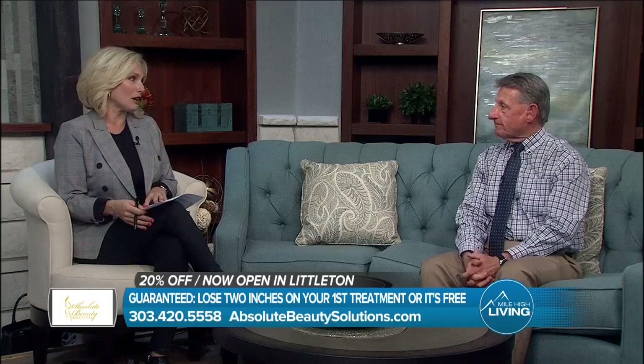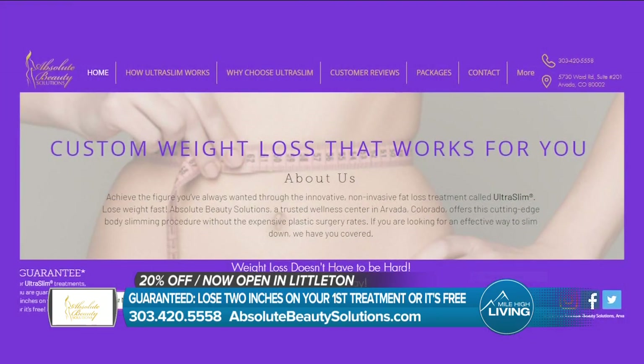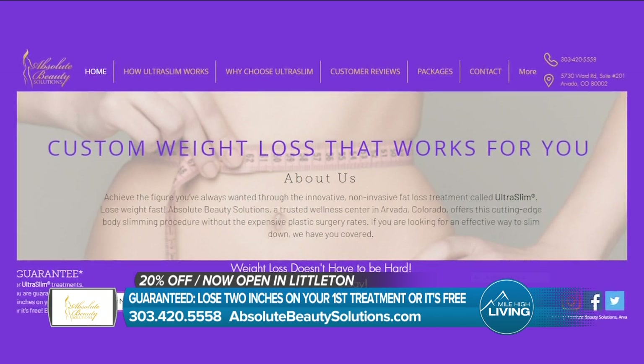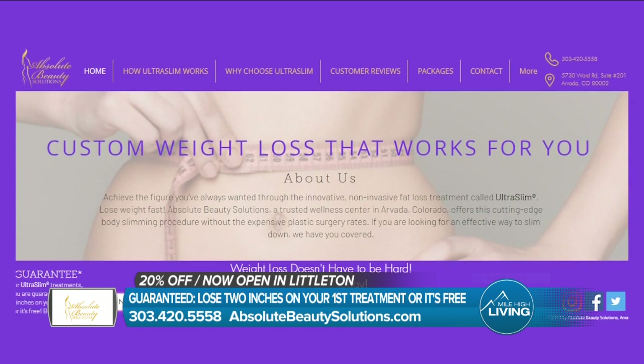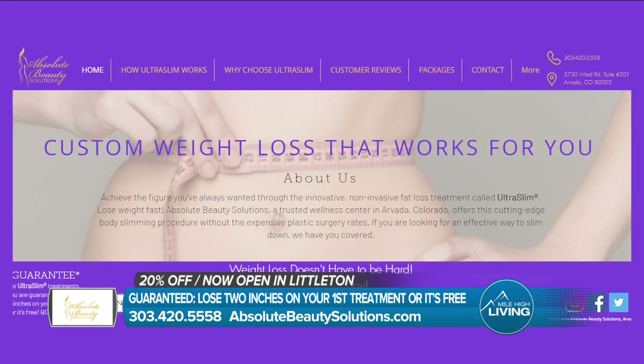Don, we appreciate you being here — we always love talking about this with you. You can schedule your free consultation and receive 20% off all treatment packages. Guaranteed: you will lose two inches on your first treatment or it's free. Don't forget about the new location now open in Littleton. Call 303-420-5558 or visit absolutebeautysolutions.com. They paid for today's segment.